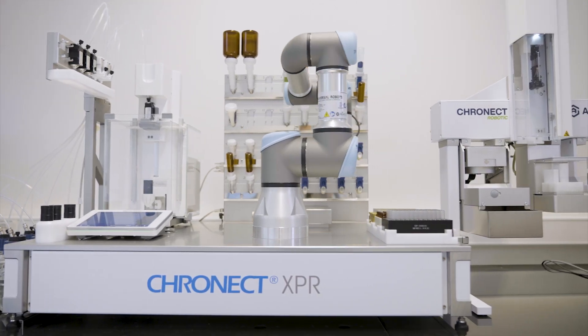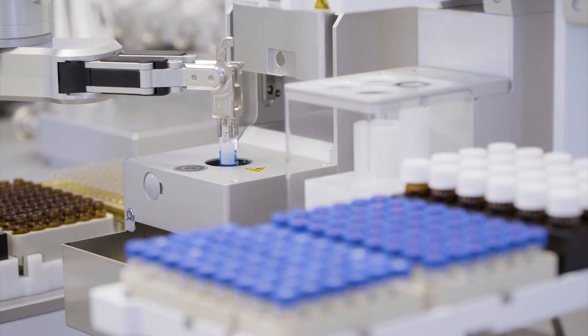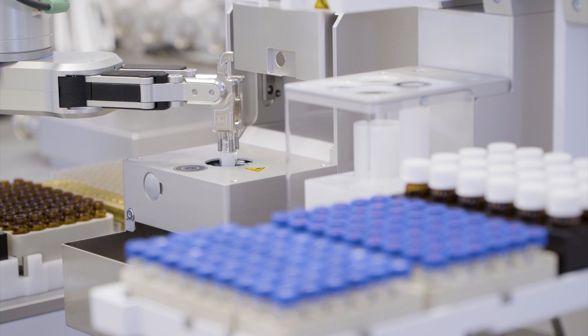Optional integrated robotic systems can be added for further automated process steps such as capping, vortexing, and more.